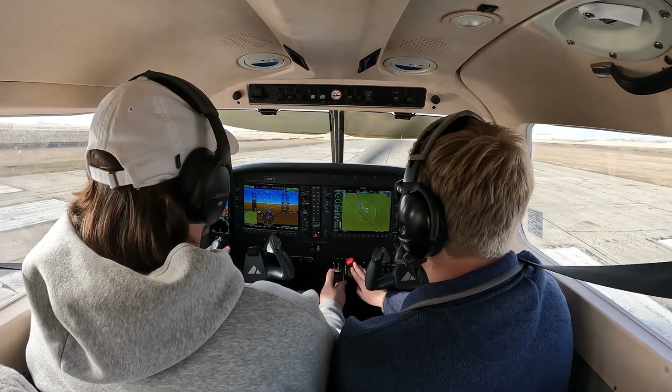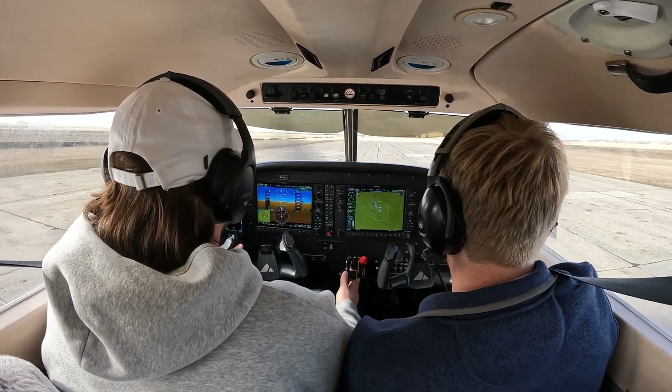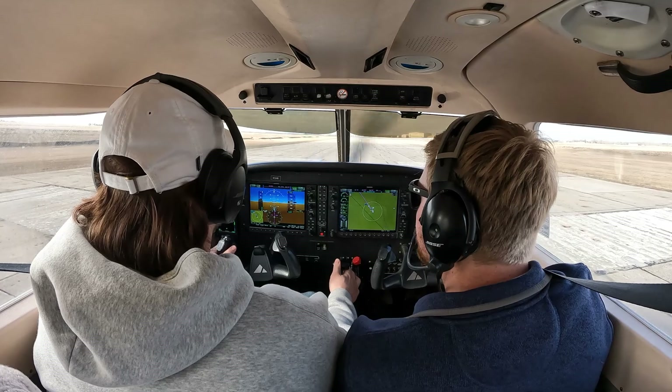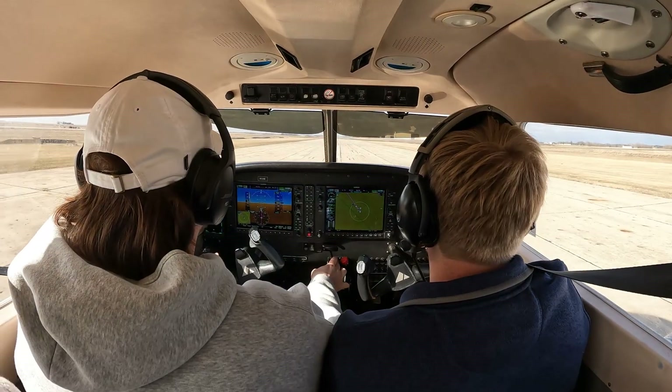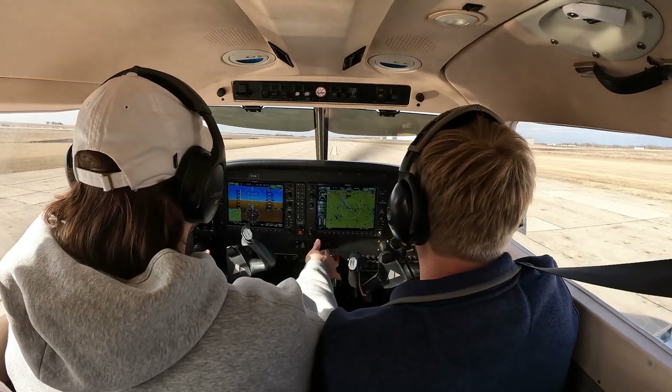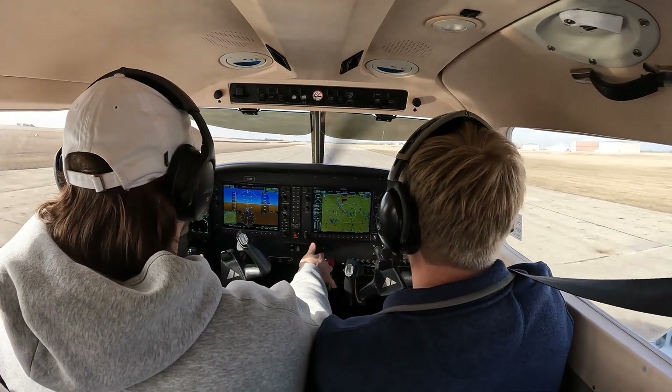All right, get lined up on center line. Verify everything. All right, we're good to go. Full power. So 290, go a little bit into the wind. Retain center line with those rudder pedals, and 65 — rotate. 65, rotate. Rotate.